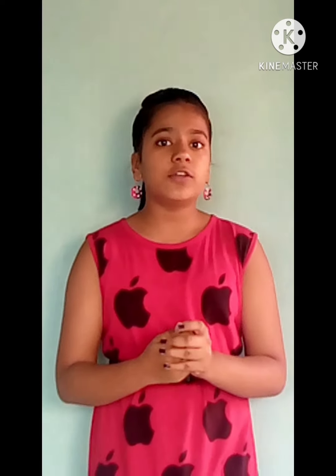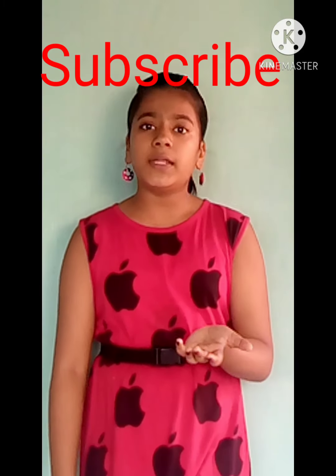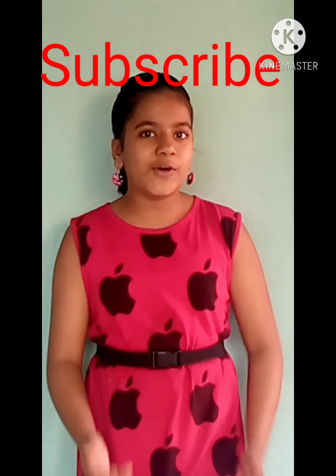Guys, these were our 7 effective tips and tricks. If you liked this video, please share it and subscribe to my channel. Bye!